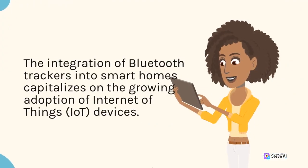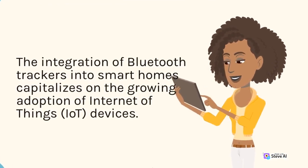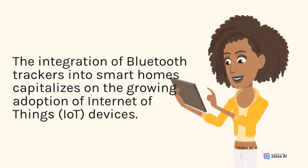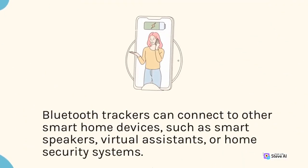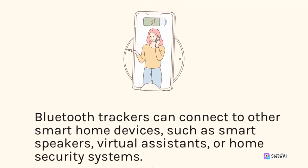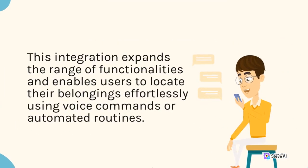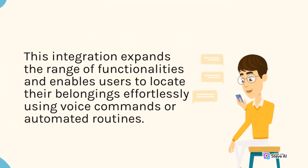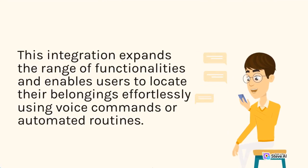The integration of Bluetooth trackers into smart homes capitalizes on the growing adoption of Internet of Things devices. Bluetooth trackers can connect to other smart home devices, such as smart speakers, virtual assistants, or home security systems. This integration expands the range of functionalities and enables users to locate their belongings effortlessly using voice commands or automated routines.